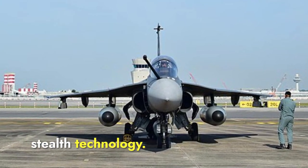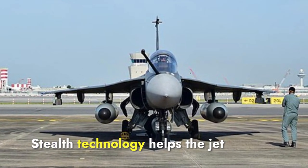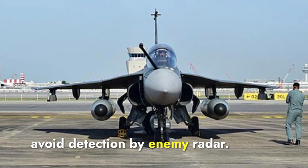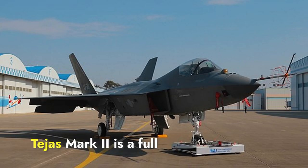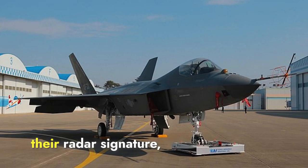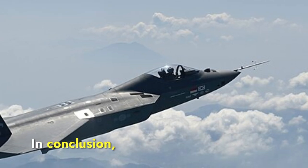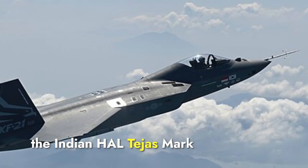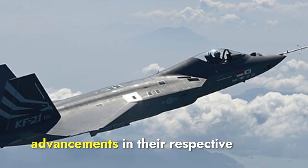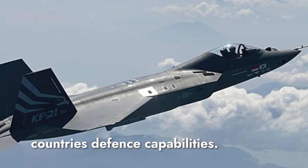Another important aspect is stealth technology, which helps the jet avoid detection by enemy radar. While neither the KF-21 nor the Tejas Mark II is a full-stealth aircraft, they both have features to reduce their radar signature, making them harder to detect. In conclusion, both the South Korean KF-21 and the Indian HAL Tejas Mark II represent significant advancements in their respective countries' defense capabilities.